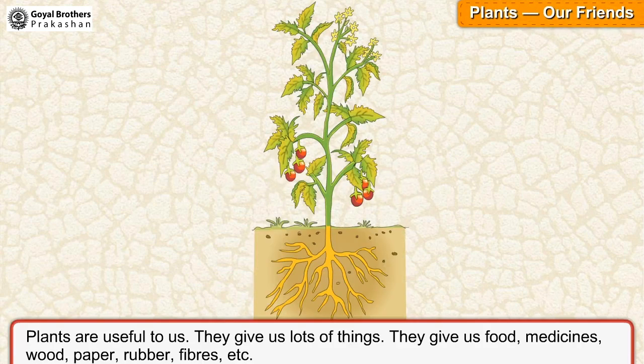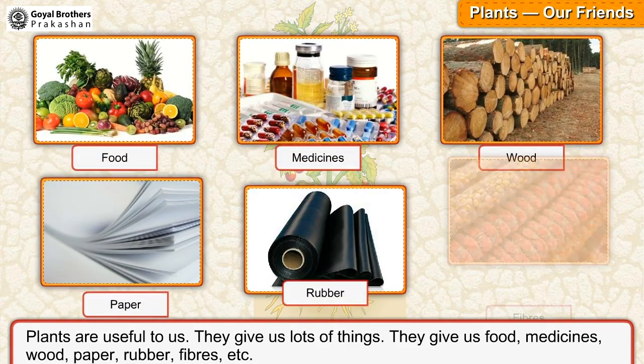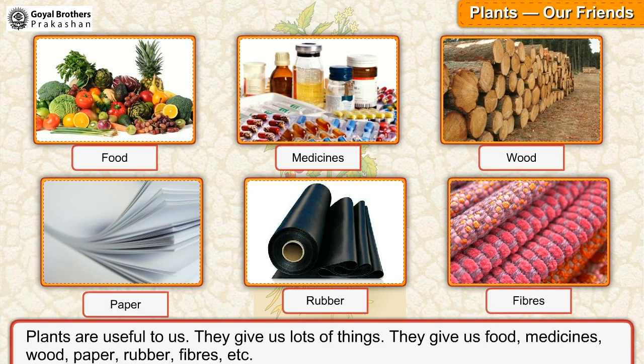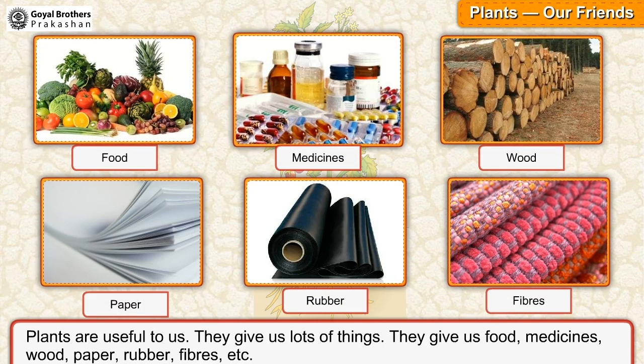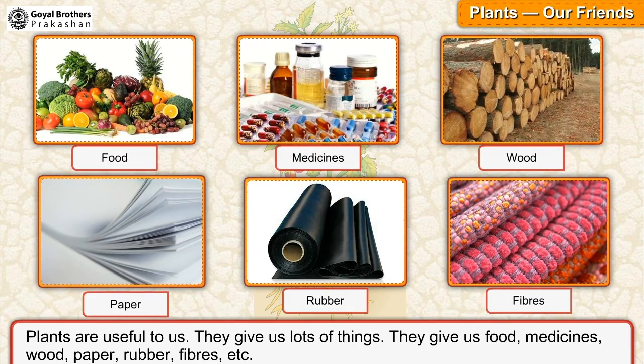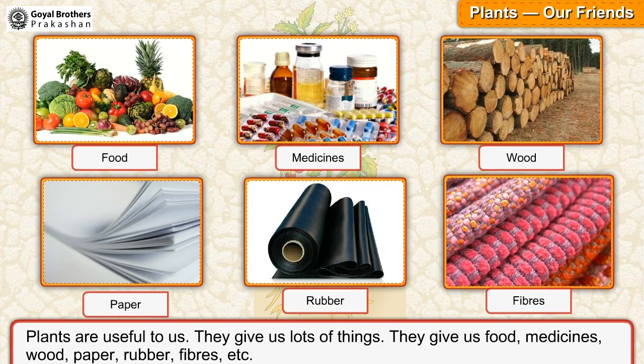Plants: Our friends. Plants are useful to us. They give us lots of things. They give us food, medicines, wood, paper, rubber, fibers, etc.